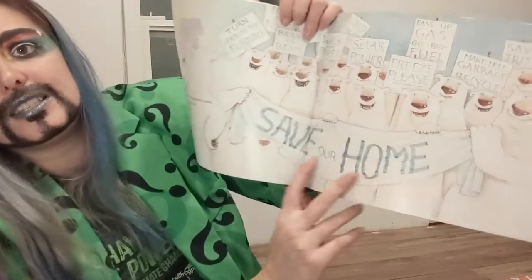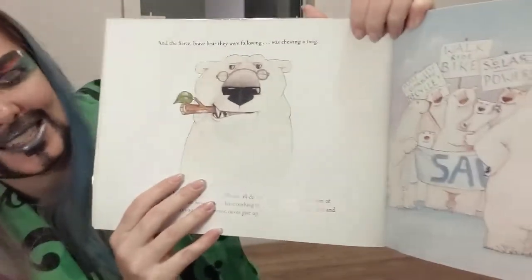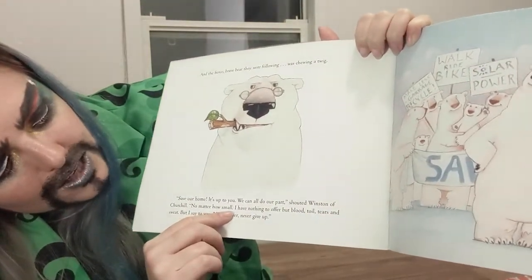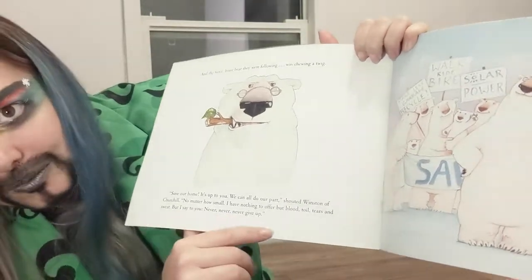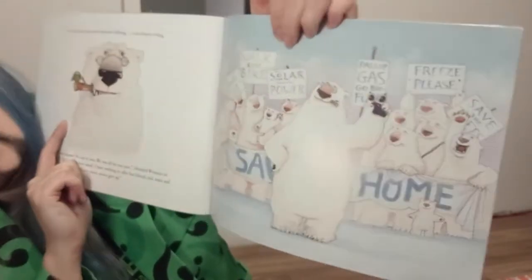But the most important sign is 'Save Our Home,' because they have nowhere else to go. And the fierce, brave bear they were following was chewing a twig. Why do you think that's the case? 'Save our home! Save our home! It's up to you. We can all do our part!' shouted Winston of Churchill. 'No matter how small. I have nothing to offer but blood, toil, tears, and sweat. But I say to you: never, never, never give up!' Look at him standing in front of everyone with his twig — do you think it's because he replaced his cigar?